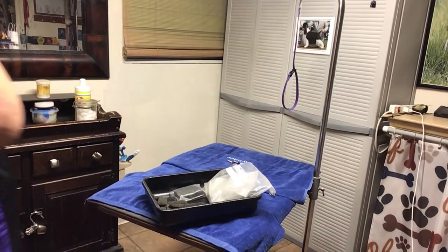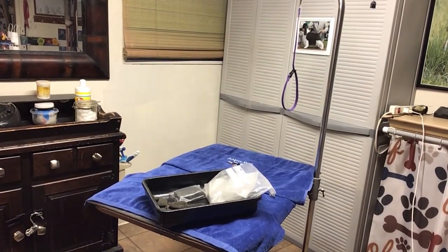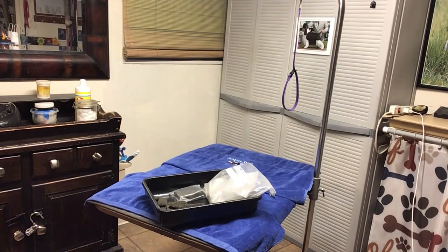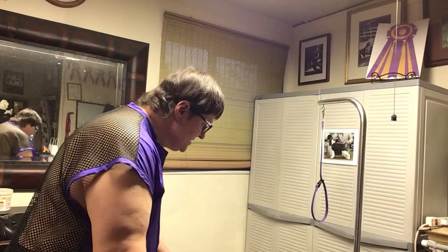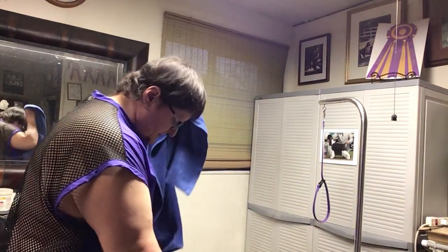In one of my past segments I was talking about getting ready for the dog show — what was in my equipment box, my tack box. I mentioned that you can go to dog shows and they all have little embroidery shops, vendors, where you can get towels.